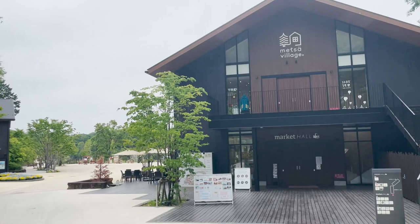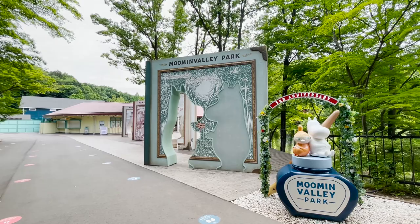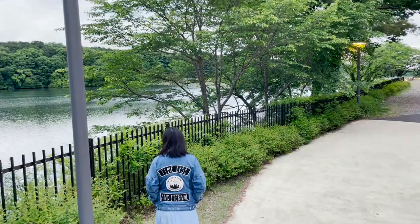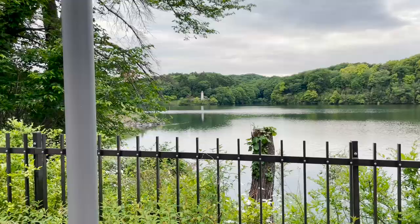Hello everyone, welcome back to FA channel with Paris. The place I just showed you in the video — can you believe it's 30 minutes drive from west Tokyo? Yes, this is a park called Moomin Valley Park and it's a great place to enjoy a North European fairytale vibe. I was really surprised how quiet it is and how much nature they got there. In today's episode, let me bring you to this park and show you how to enjoy the most of it.